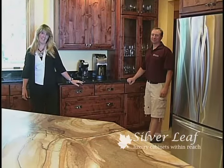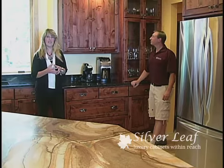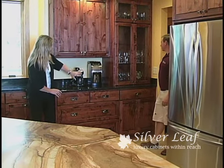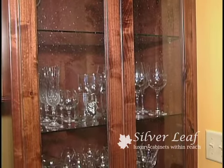Over in the coffee bar side of the kitchen there's a lot of useful storage, and the ideas we have are endless. What's really neat about this part of the kitchen is they can have their coffee down below on the countertop, they have storage up above, and over here she can showcase her beautiful dishes.